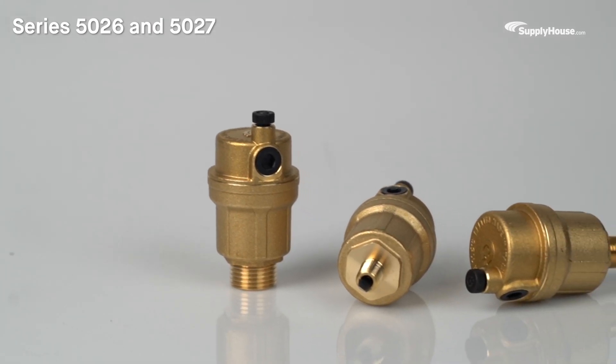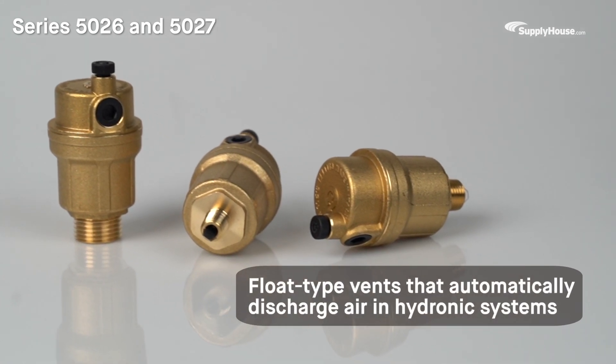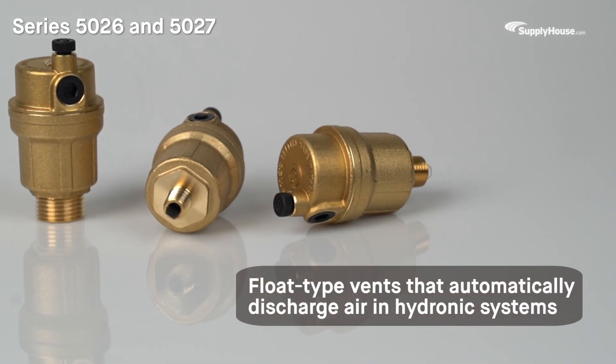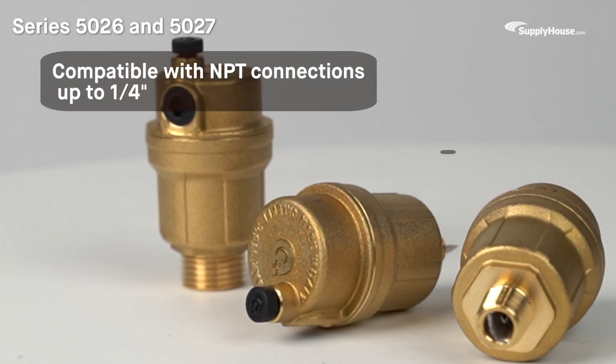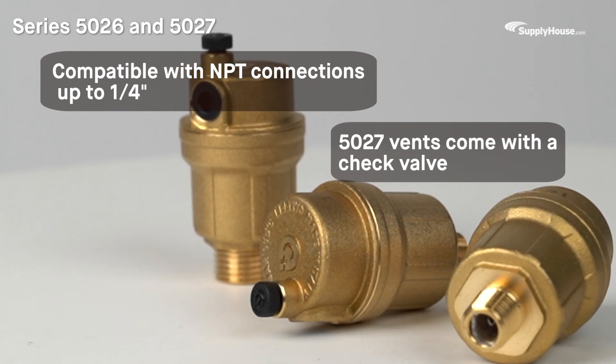Caleffi's Series 5026 and 5027 vents are float-type vents that automatically discharge air in hydronic systems as it accumulates. The Series 5026 is compatible with NPT connections up to 1/4-inch, and the 5027 vents come with a check valve.